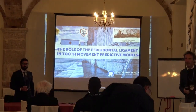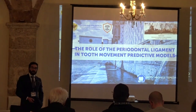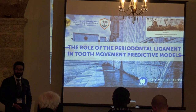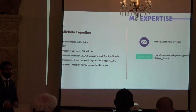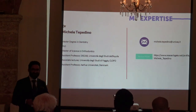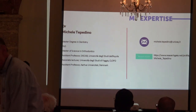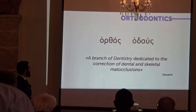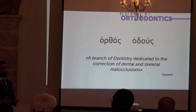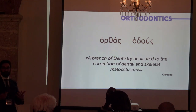Thanks to the scientific committee for the invitation. It is really a pleasure being here in a workshop and in a location of such high cultural value. First of all, I would like to disclose that I'm a dentist — not the evil and scary one that drills into your teeth, but the one that silently judges your teeth and is more interested in forces. I'm an orthodontist, and the word orthodontics means basically 'correct teeth.' It is a branch of dentistry dedicated to the correction of dental and skeletal malocclusions.